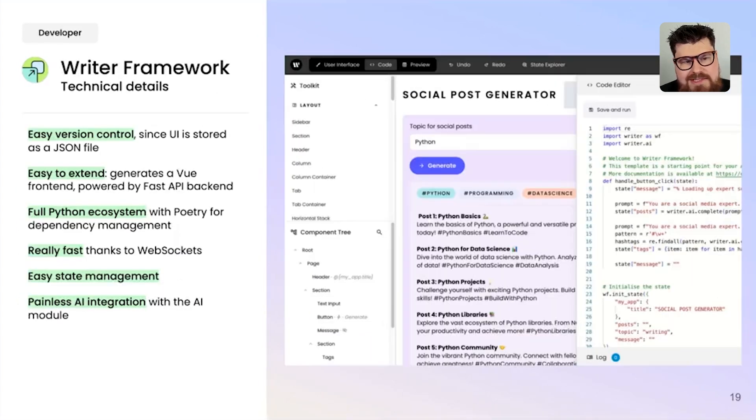A common question about Writer Framework is version control. With typical no-code or drag-and-drop editors, the UI representation gets stored in some database and is hard to version control. With Writer Framework, the UI is stored as a JSON representation, so you can check it into version control and share it with coworkers. Under the hood, Writer Framework generates a Vue front-end powered by a FastAPI back-end, making it easy to customize and extend. It uses Poetry for dependency management so you can easily add and manage whatever dependencies you need.